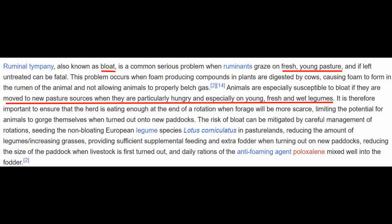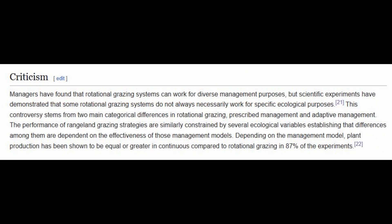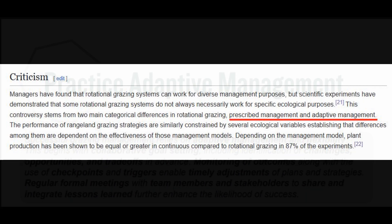The criticism section really made me think, because some scientific experiments on rotational grazing show that it doesn't really work for the ecological purposes we think it does. There are two methods of running livestock: one is prescribed management, which would be rotational grazing; and the other is adaptive management, where you're looking at what's going on with the problems and trying to get a better outcome by coming up with different kinds of solutions instead of just one standard thing.